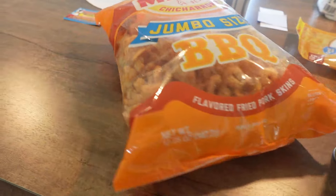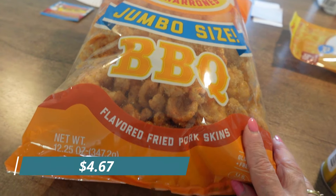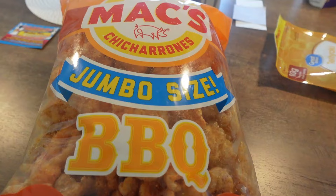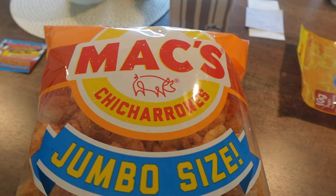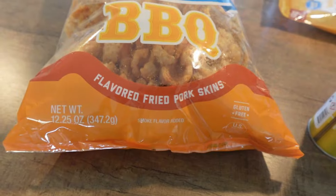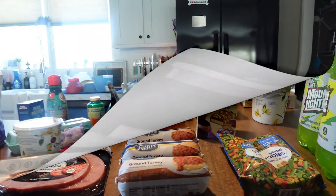We got a jumbo-size package of barbecue pork rinds. Mark likes pork rinds better than I do, but when I eat them I prefer the barbecue flavor, so I picked up a big one.